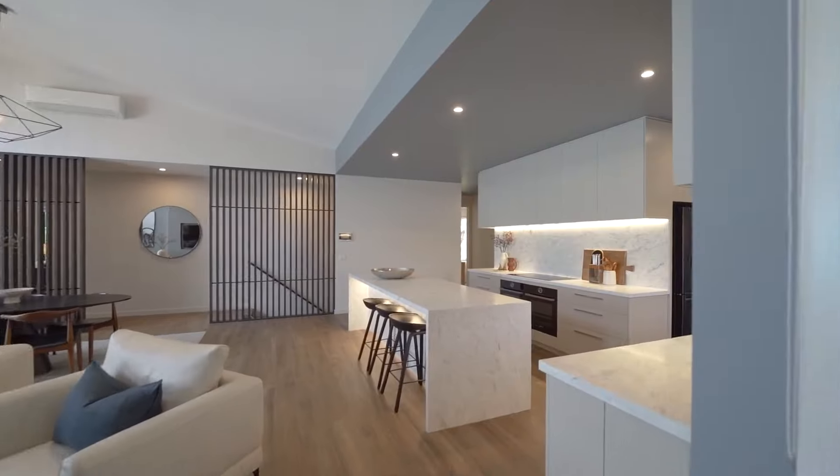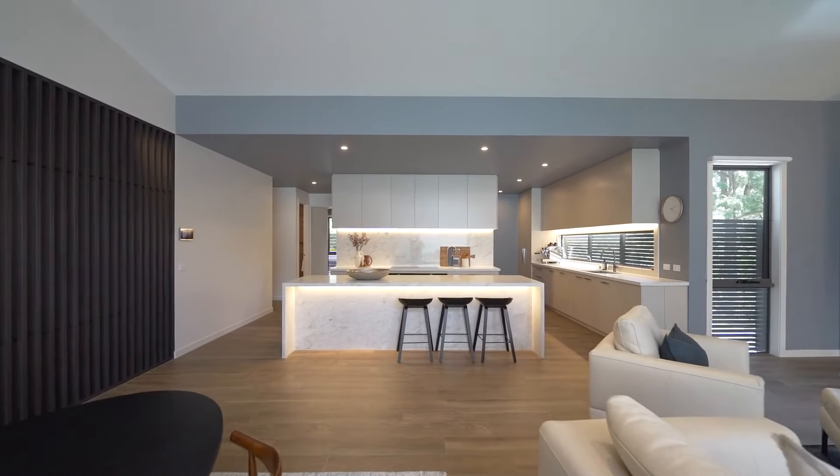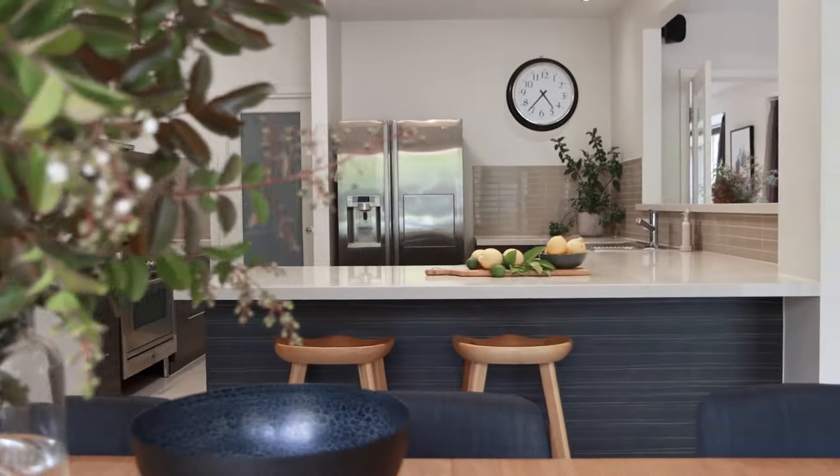number 35 Rockcliffe Street, which sold off market for $2,475,000. And just last week, a really strong result for a home on an acre at number 7 Fleming Court, Research, for $2,719,000.